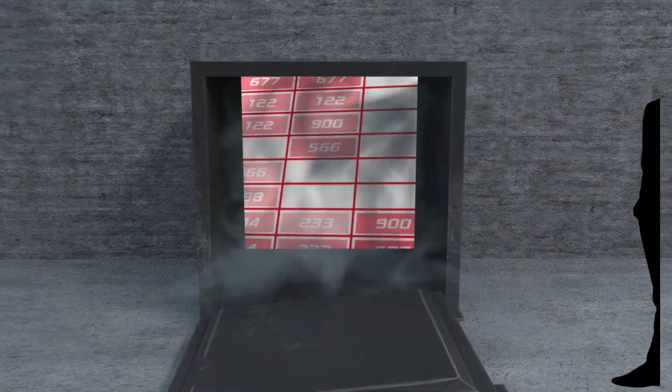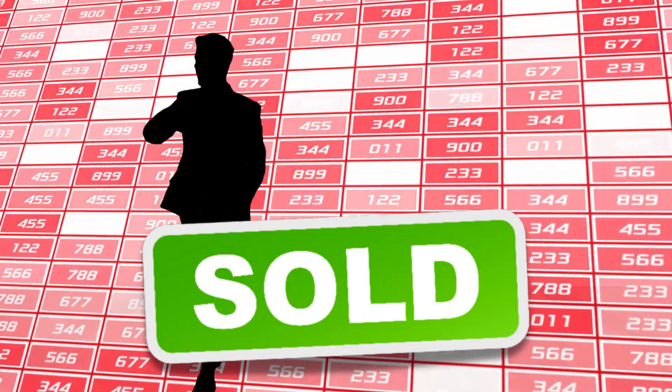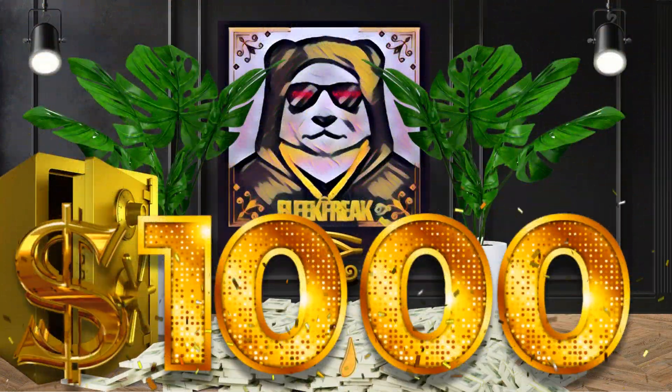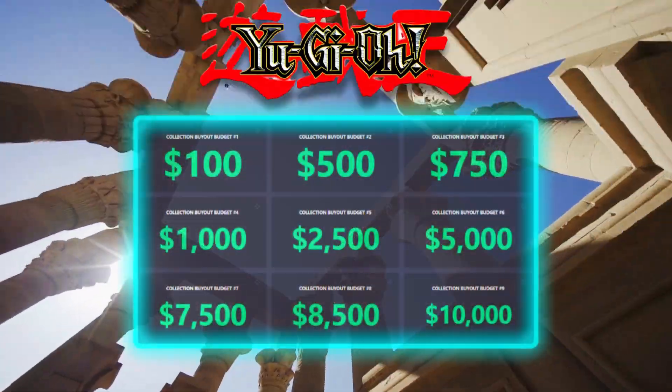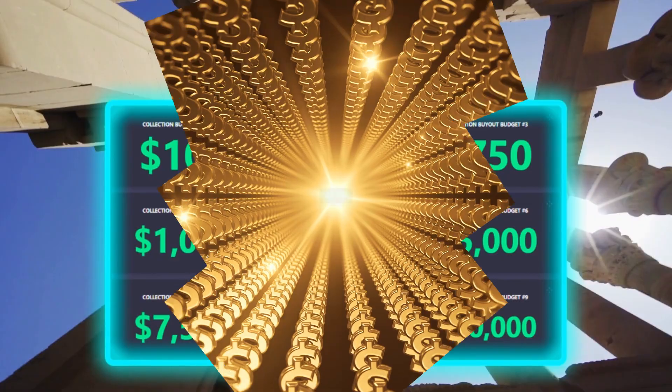The amount of money I spend on each collection will be randomized each episode. I can spend anywhere from as low as $100 to upwards of $10,000 per collection. In today's episode, the number generator decided that we have a sizable budget of $2,500.